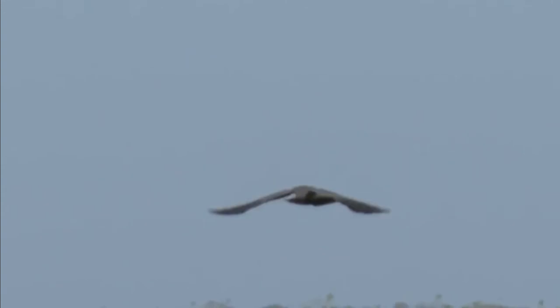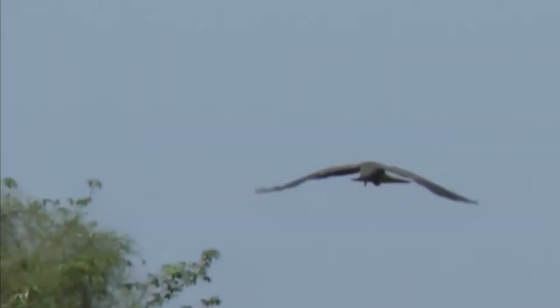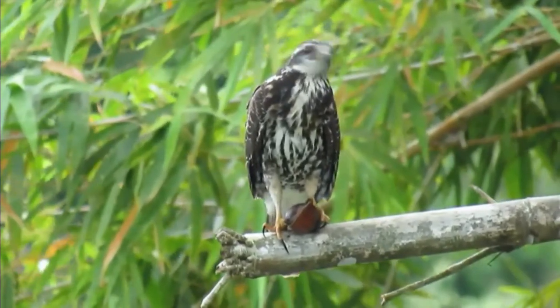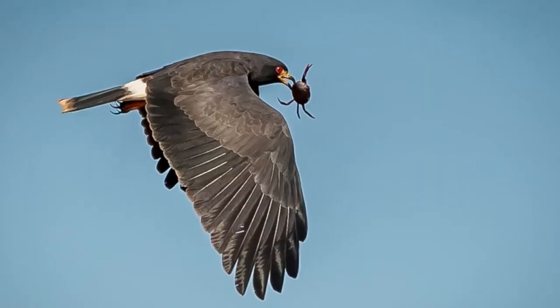These broad-winged birds soar over wetlands, gliding slowly and low. They do not need a fast flight because they seek only snails and only one particular sort, the apple snail. However, when snails become scarce, as during drought, snail kites may eat small turtles, rodents, and even crabs.